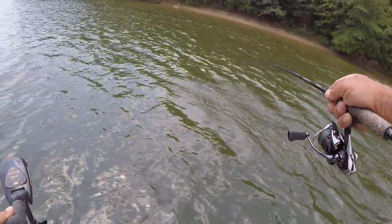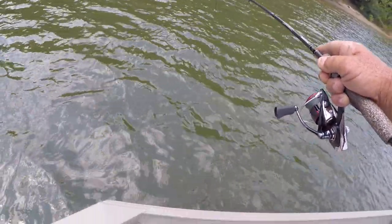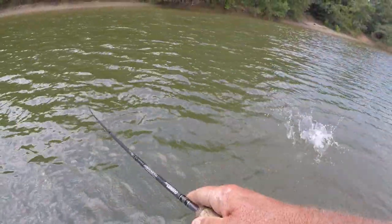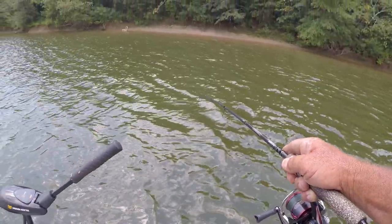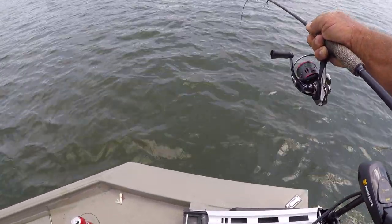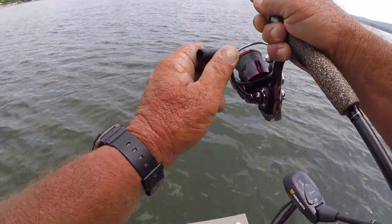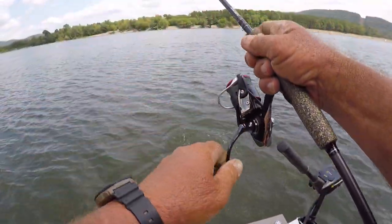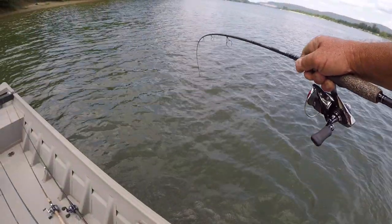There we go — what we got here now? Look at here folks. Let me loosen this drag off. What a fish — this is a smallmouth right here. Didn't expect a smallmouth. Don't matter, I got him. There ain't a bass on Earth that fights like a smallmouth.